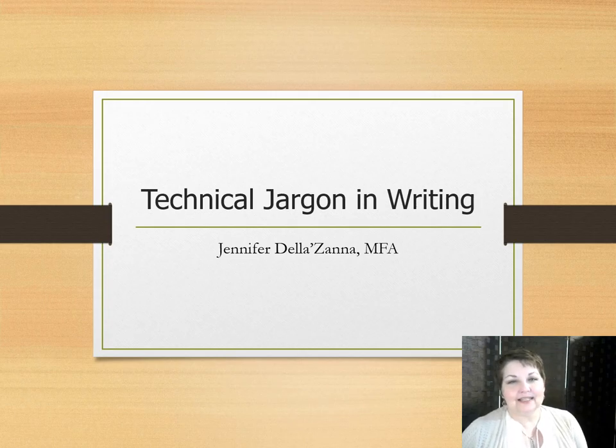Hi, I'm Jennifer Delezana. I'm a writer, an editor, and an online instructor. It's great to be part of the Writer's Workout Conference and I hope you're all learning a lot and having fun. Right now we're going to talk about the best way to handle using technical terms in your writing. You might be surprised at how much writing includes technical terms, and you might even be surprised at what constitutes a technical term.